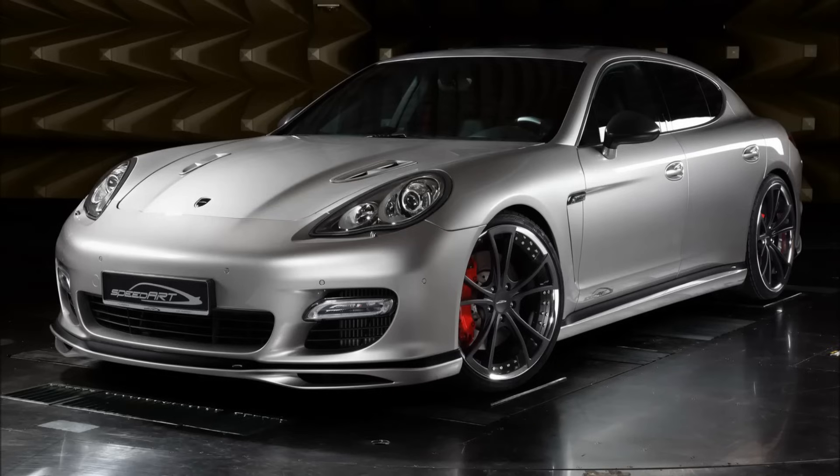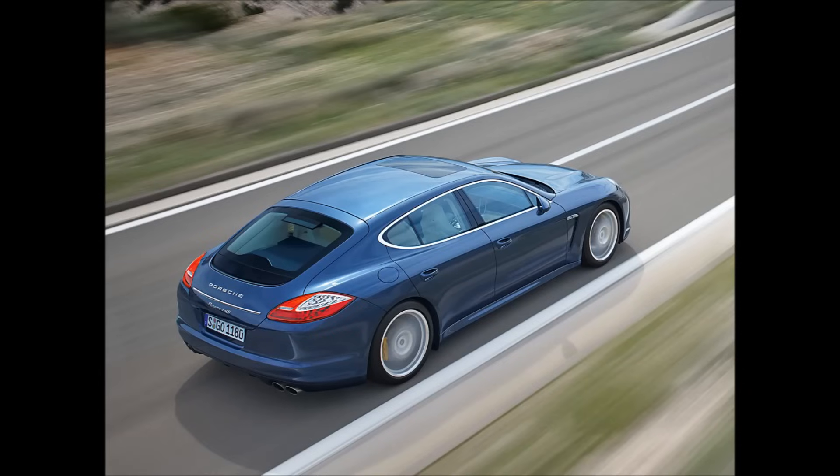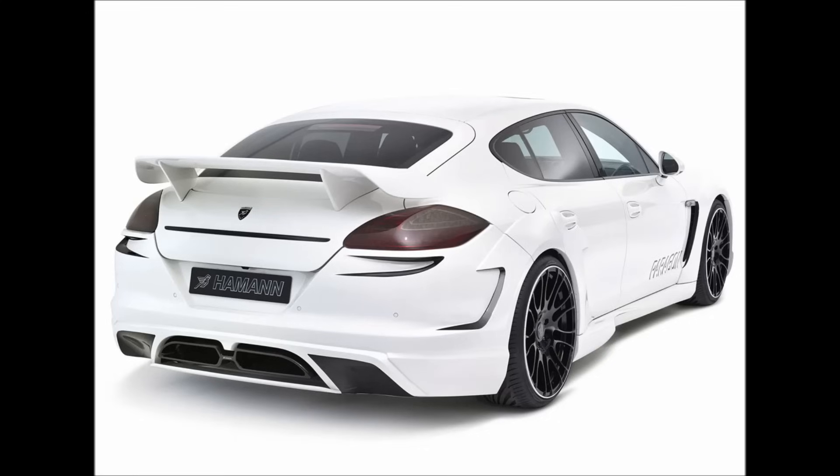Check for rust as well — even though the car isn't known for it, you don't want to be surprised. Also revisit the PDK transmission and engine issues mentioned previously. Overall, the Panamera is a very reliable car, especially for being a flagship-style luxury cruiser. There are a lot of examples out there with more than 100,000 miles. That's our video presentation for the Porsche Panamera — please hit that like and subscribe button and have a great day.